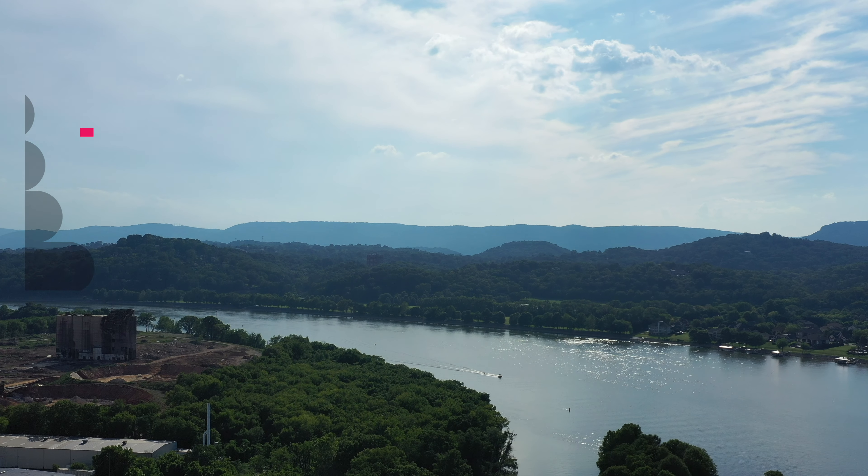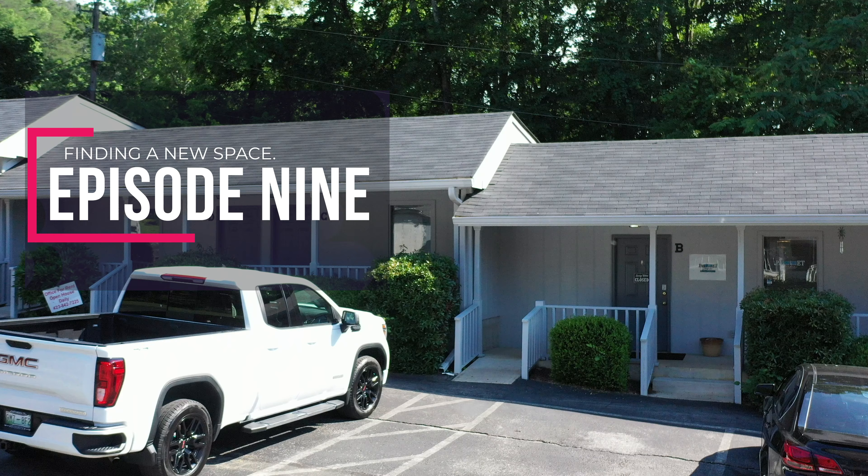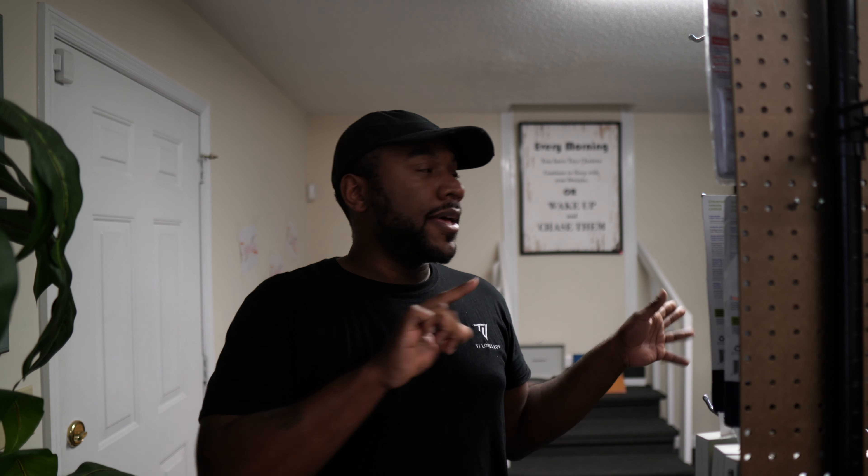Welcome to Pallet Jackin' Vlogs. What is up beautiful people? TJ here with another episode. Today we're going to be looking at a few retail spaces — actually, just one in particular I'm going to show you.